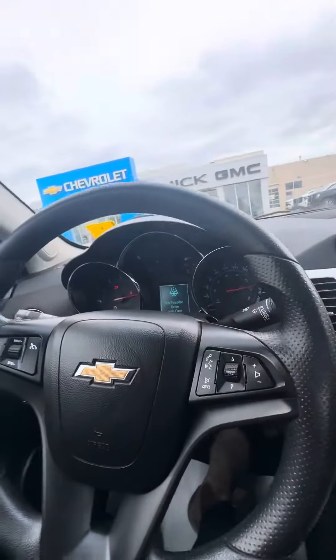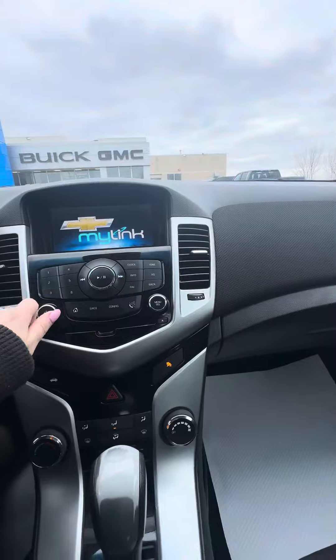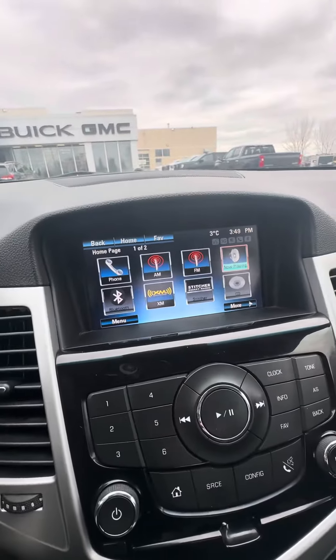It does come with a sunroof, which is always nice, as well as cruise control and Bluetooth capability. There's a charging port of course, and going into the infotainment center, you do have the capability for Sirius XM and, as mentioned, Bluetooth.